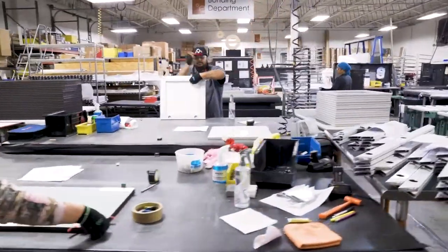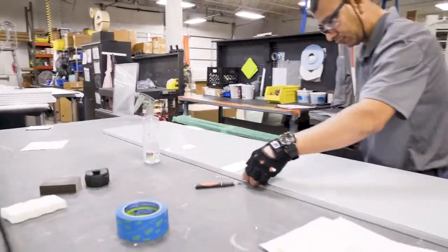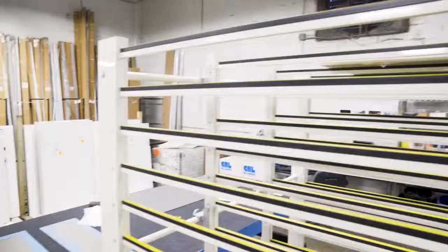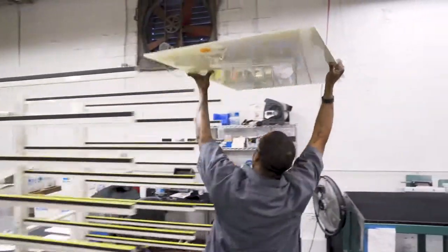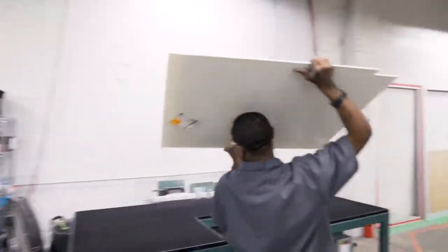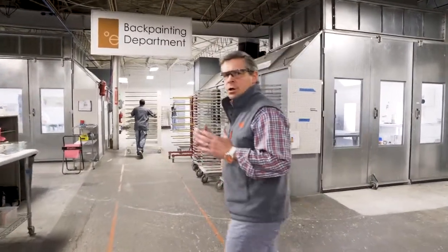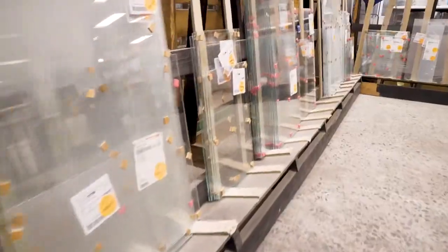Now we're in our bonding department. This is where the highest level of precision and quality come together at Element Designs. Backcanned glass has been our fastest growing department. We've seen some really exciting activity with custom colors, logos, and all kinds of really cool product options.